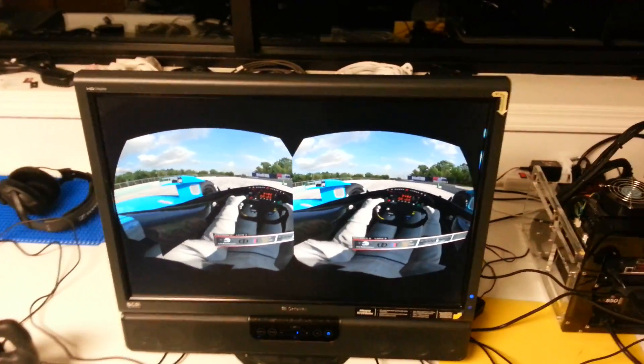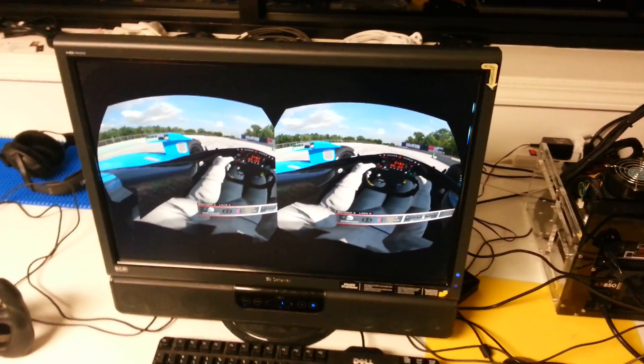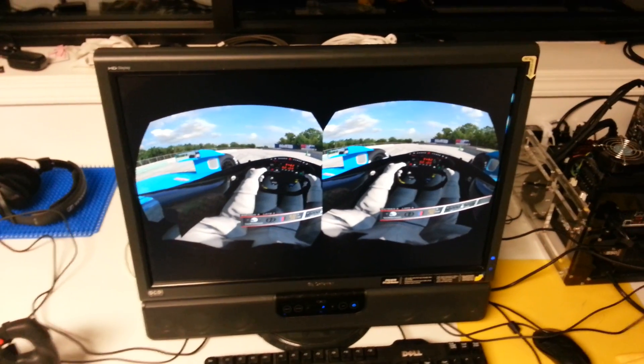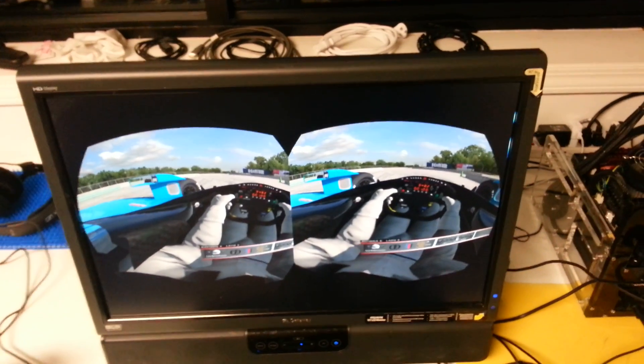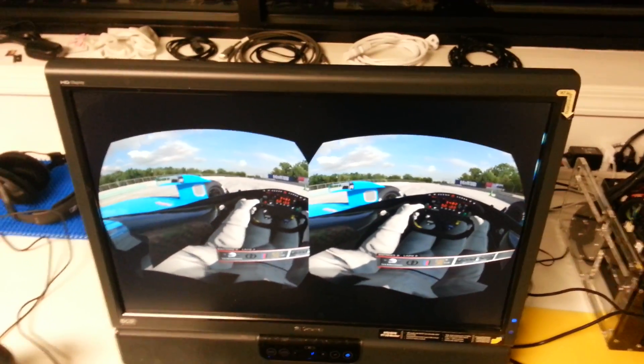Hey sim racing enthusiasts, Todd Bettenhausen here. I'm with my brother Cary this time, and after I've done all that work showing you guys this big fancy triple projector cockpit that I put all this planning, work, and money into — here we are with something totally different and something really exciting. Something that's kind of old but new again.